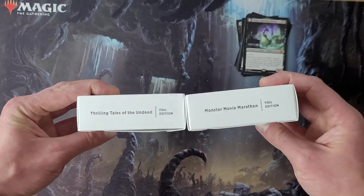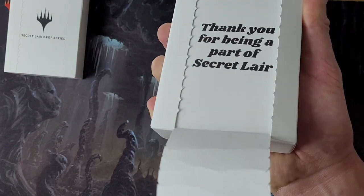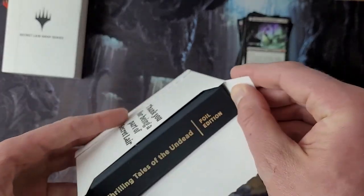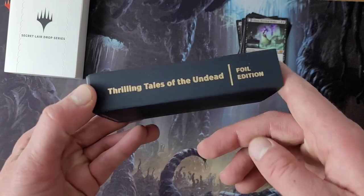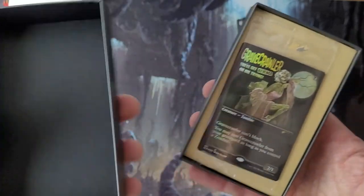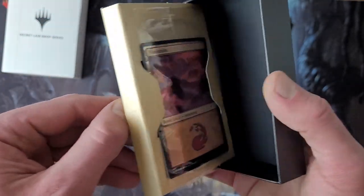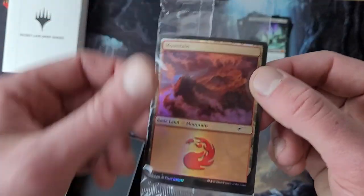Now on to Secret Lairs — let's do Thrilling Tales of the Undead. This is my first opening of the new packaging. You get packaging and a packaging, some card stock, followed by the thing you're probably supposed to save and cherish. And we've got Grave Crawler! There's always a card in the bottom — mine's apparently a mountain this time.